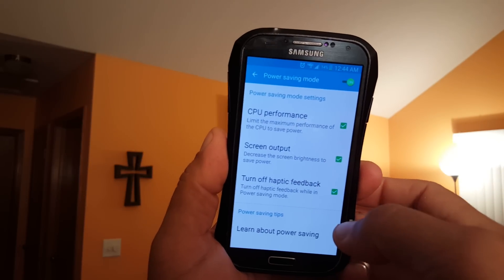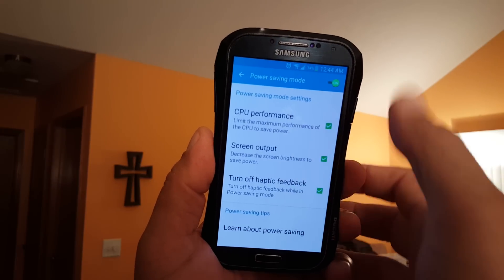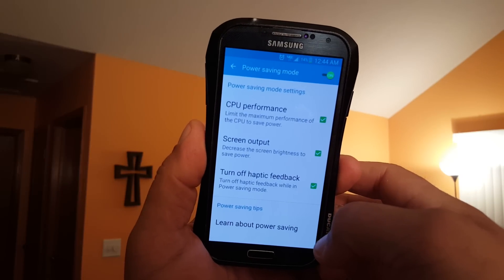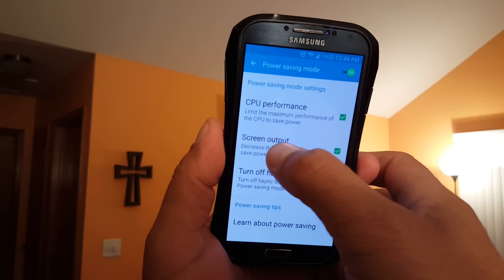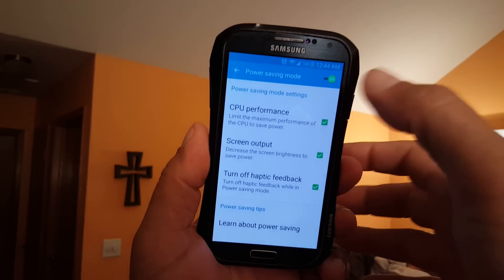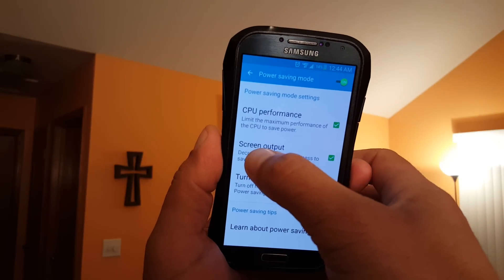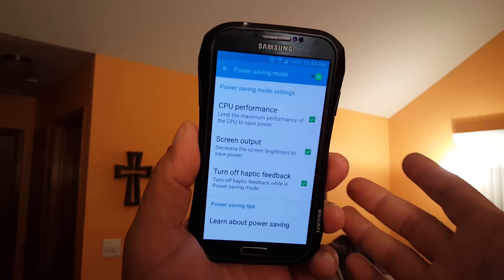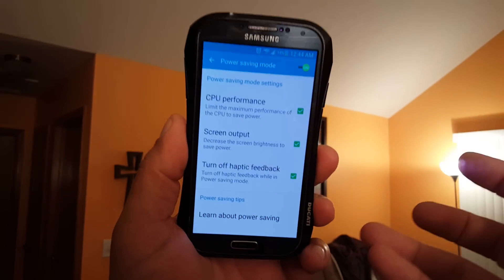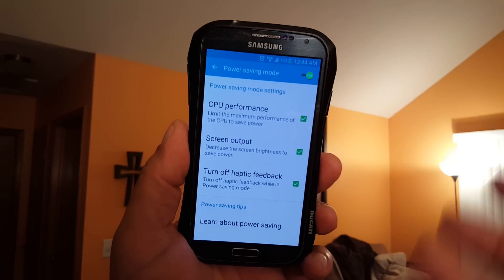Before the Android 5 Lollipop update I was using high performance mode, but I would leave screen output unchecked. The reason is that even though you're using auto brightness, enabling that option decreases brightness even further, so at times it didn't feel bright enough even on auto brightness. That's why I had it unchecked.